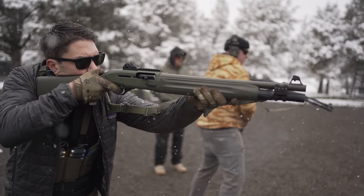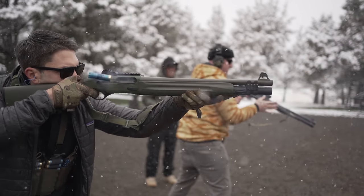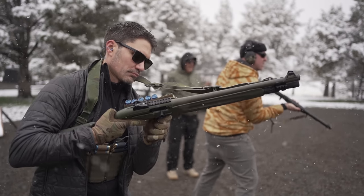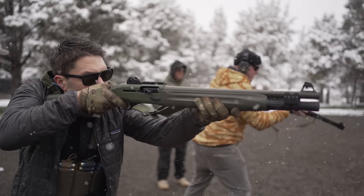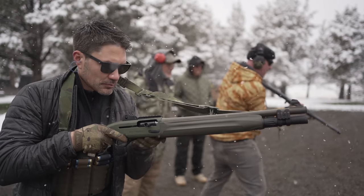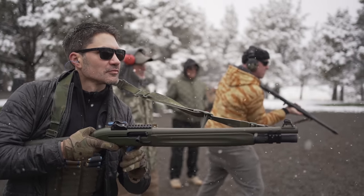On top of that: a $100 Blue Force Gear sling with hardware, a $400 Burris FastFire with mounts, $150 worth of S-Tac shotgun cards, and about $100 for a chest rig to hold them all. All in all, I'm in the hole for over two grand — and that's not including the price of a light, which is a pretty essential piece for your home defense shotgun.